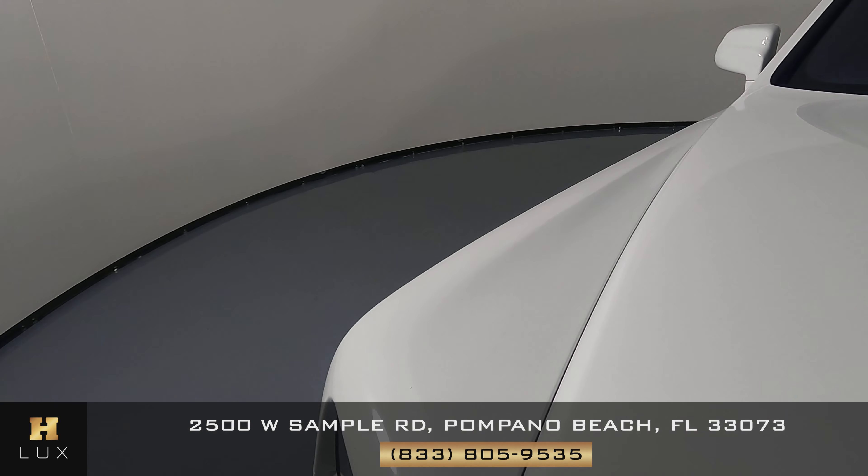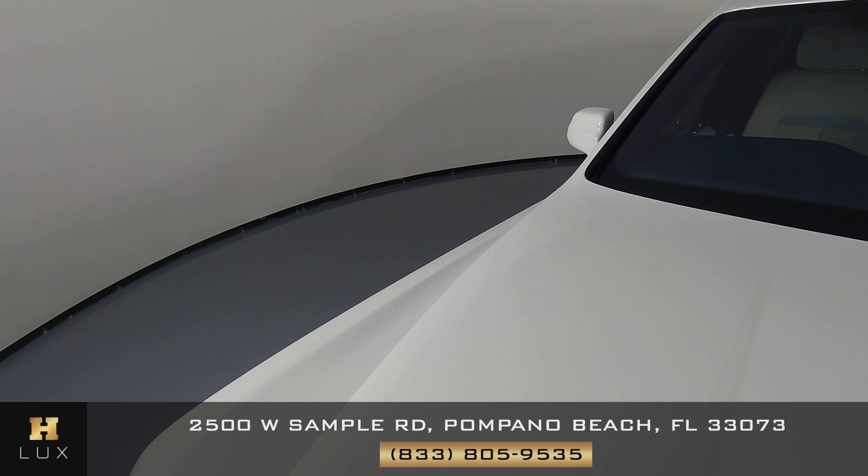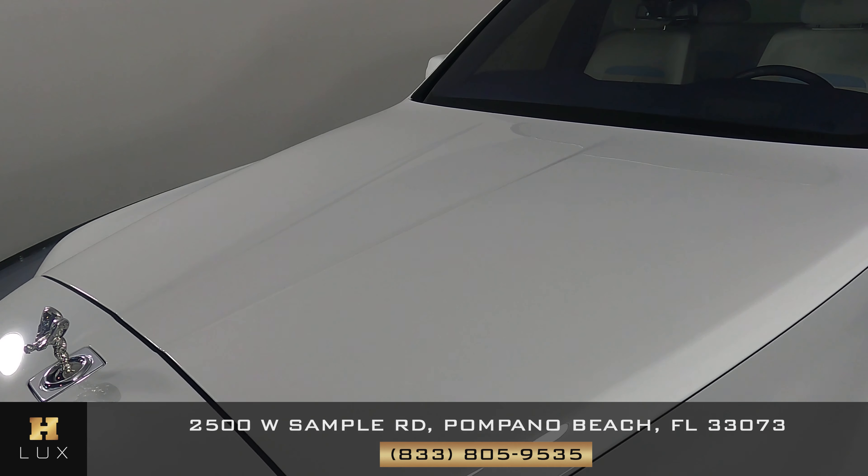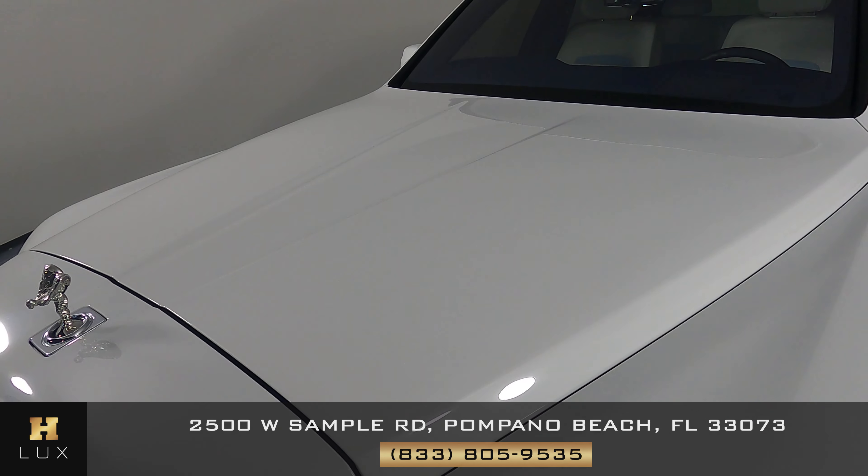Let's have a look at the hood. The hood is perfect. I'm not seeing any damage, no paint chips, no scratches. Perfect.